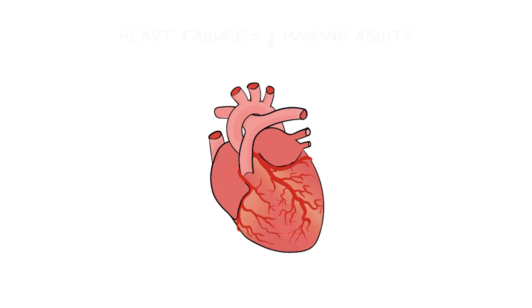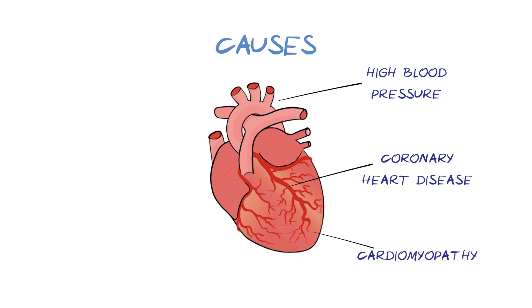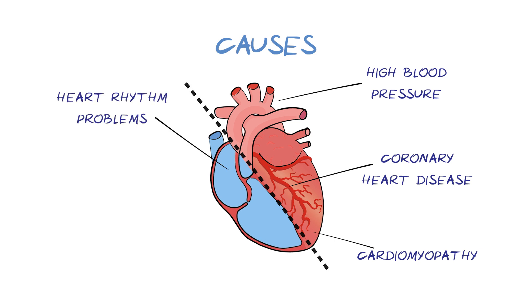Heart failure can have many underlying causes, including high blood pressure, which puts extra strain on the heart; coronary heart disease and heart attacks, which can lead to damaged heart muscle; diseases of the heart muscle, called cardiomyopathy; and heart rhythm problems, called arrhythmias; as well as problems with the heart valves found in between the chambers of the heart.